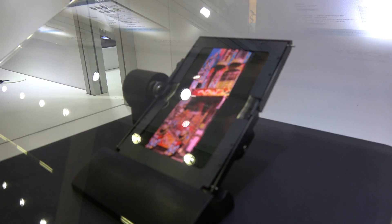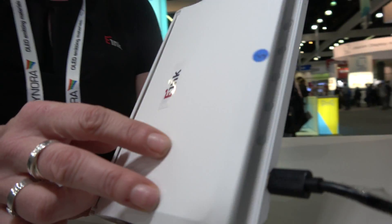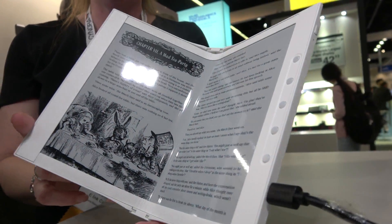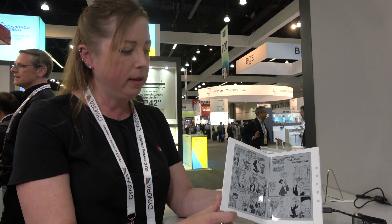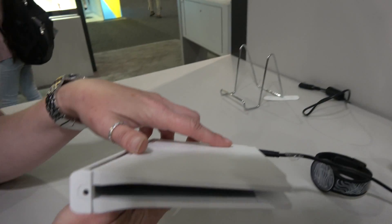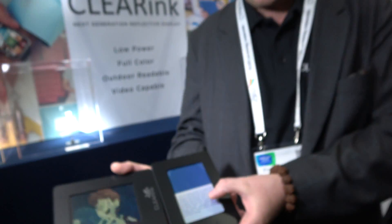Hi, I'm Jen Vale. I work for E Ink and this is one of our new foldable prototypes. It's using an all-plastic backplane. This is a 10.2-inch display, 220 ppi, and it has a bending radius of 7.5 millimeters.